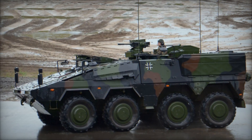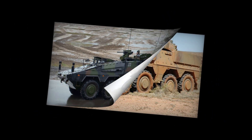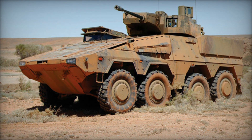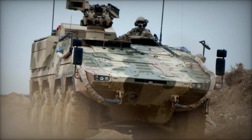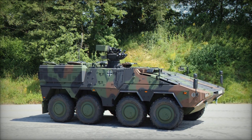Imagine a vehicle that can adapt to almost any battlefield need, whether it's carrying soldiers into combat, acting as a mobile command post, or even transforming into a medical rescue unit. This isn't science fiction, it's the Boxer. With cutting-edge technology and a modular design that makes it one of the most versatile military vehicles ever built, the Boxer is rewriting the rules of armored warfare.